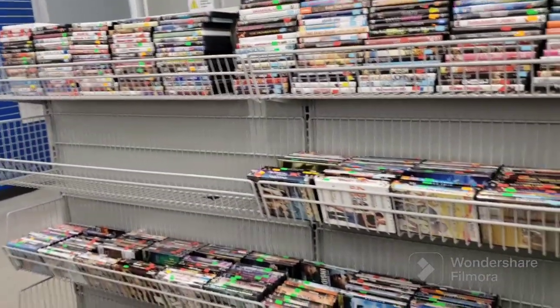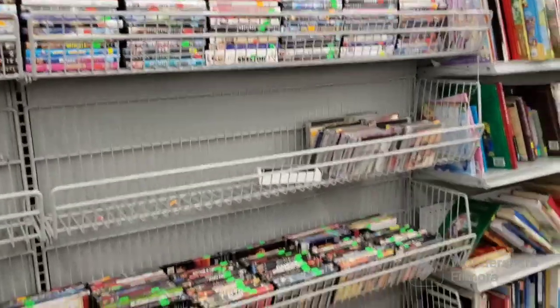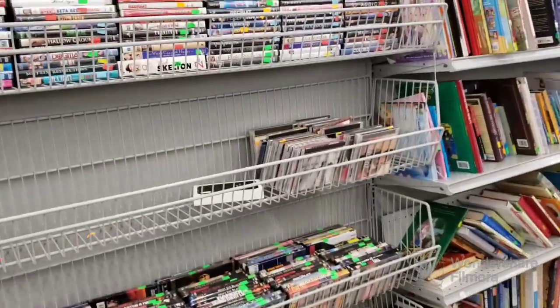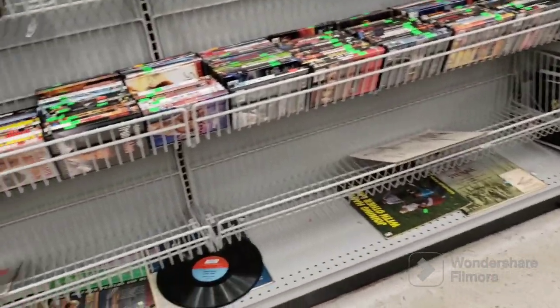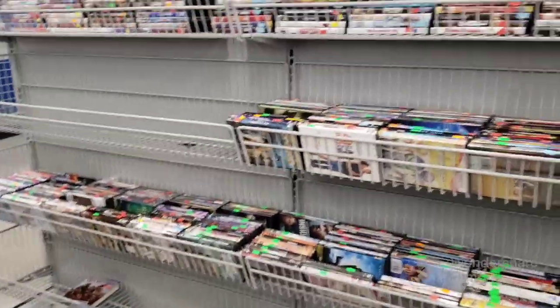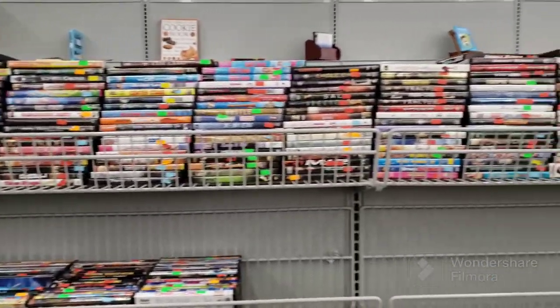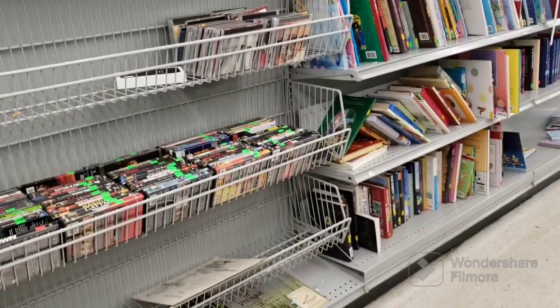I think they're going to be starting to move all the media to online because it's never this empty. Never, never, never. That's it for their CDs right there. So this is all emptying out, unfortunately. It stinks. I don't see any video games here, so whatever's left here is some DVDs and that little bit of CDs. The books are thinning out as well. Sad.